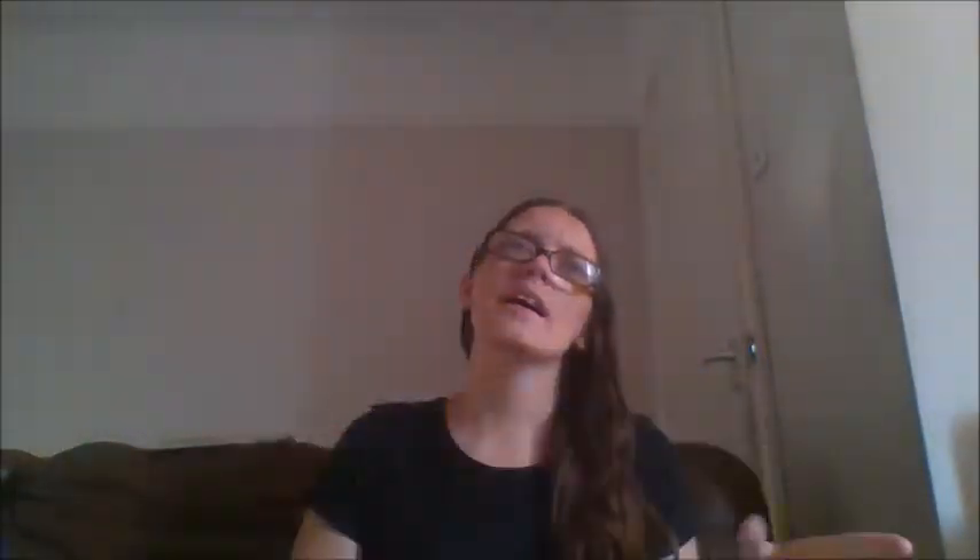So this month it's come in an envelope, which is different — usually it comes in a box. This month it's just an envelope, which I'm not sure about, but let's open it and take a look.